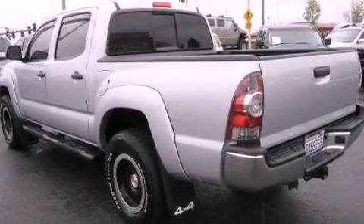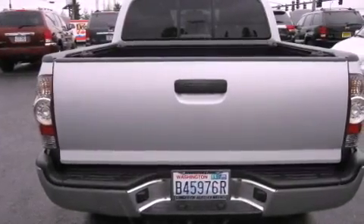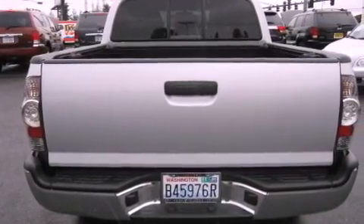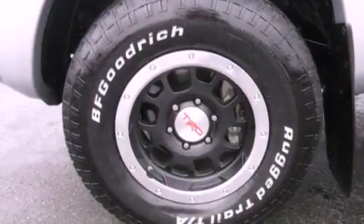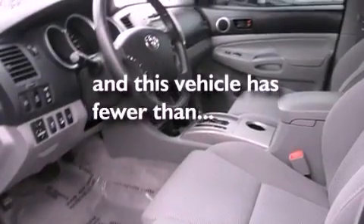Features include cruise control, steering wheel mounted controls, full-power accessories, an MP3 CD changer, a leather-wrapped steering wheel, premium wheels, a bed liner, traction control, a sliding rear window, and this vehicle has fewer than 23,000 miles on the odometer.